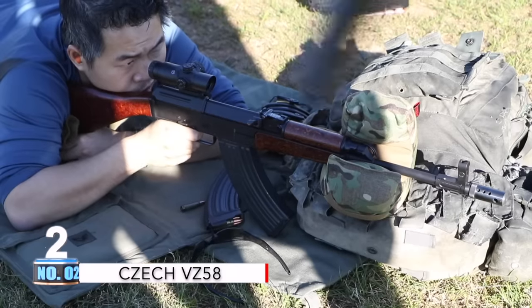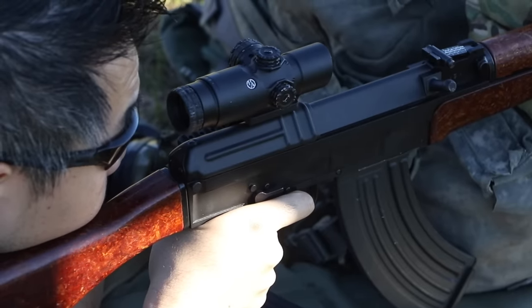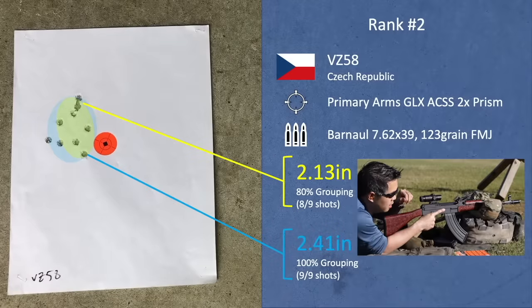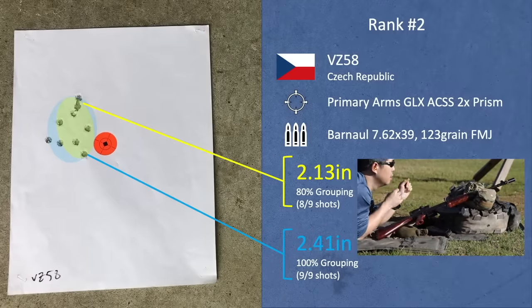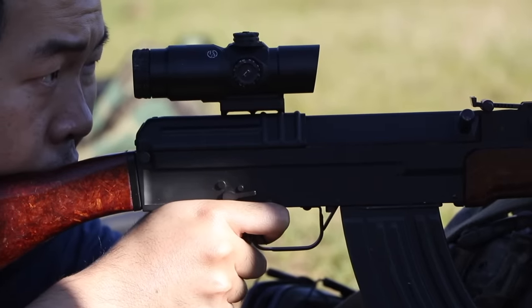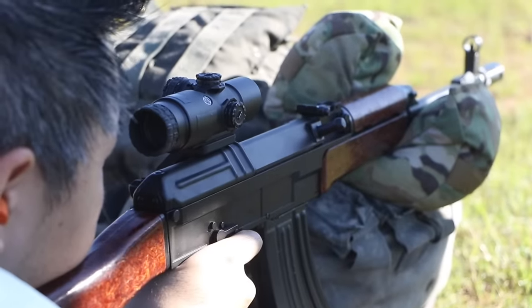As runner-up in second place, the Czech VZ-58, running an 80% grouping at 2.133 inches and a 2.412-inch 9-shot group. It's not a Kalashnikov, but it still sees use on the battlefield as a substitute for the AK rifle.